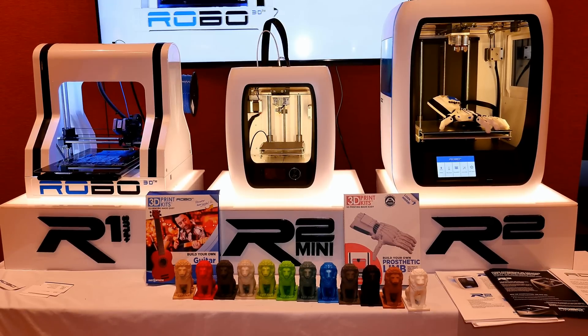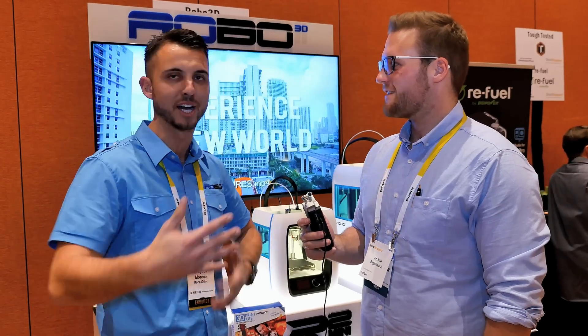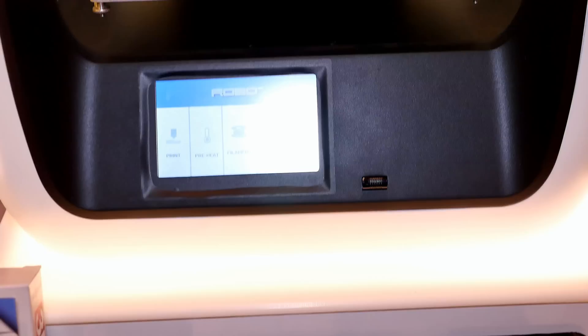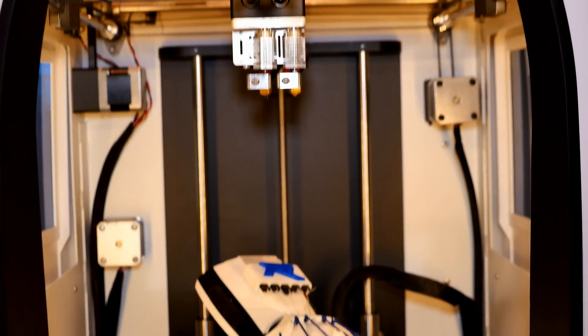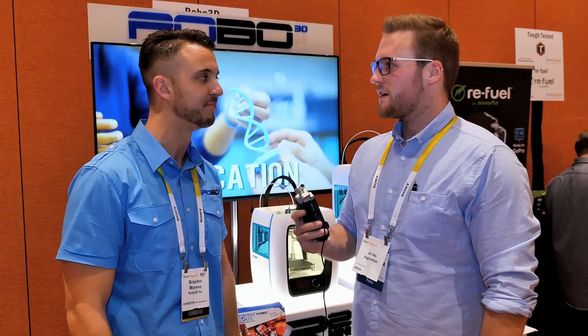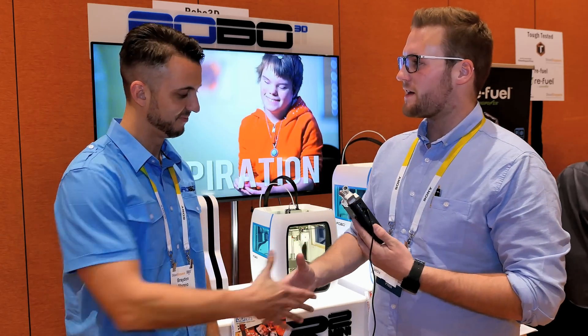We also have community.robo3d.com, which has over 6,000 members actively discussing projects and collaborating. You can share your 3D projects there, join specific forums for people in different countries, and talk about all the different stuff they're doing. That sounds really awesome — thanks for the short interview and all the best at CES.